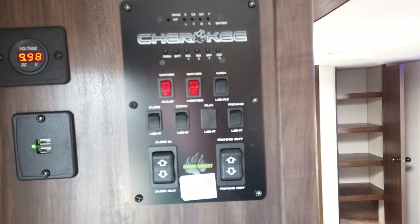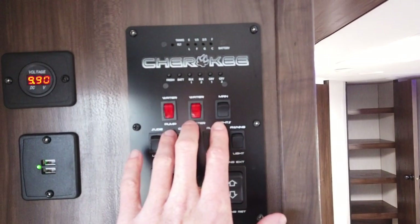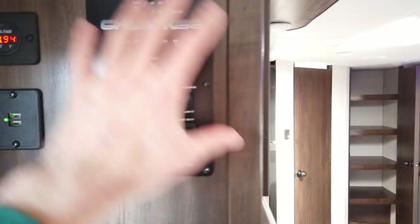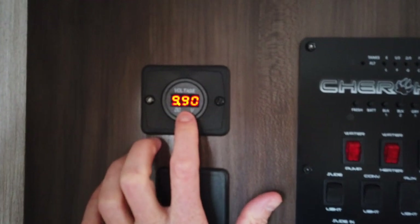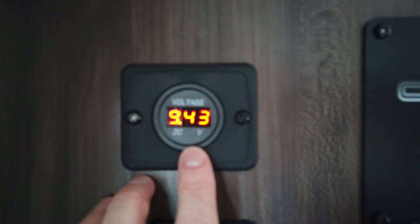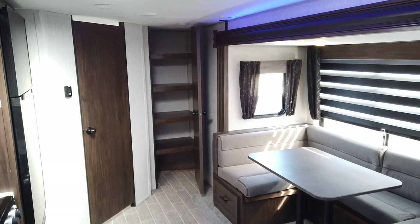This is the Cherokee station — it has all your switches for most of your lights, water heater, slide controls, and awning controls, all neatly done in one area. There's also a USB charging station here, and a volt meter that tells you how much power you have. Right now we're producing almost 10 volts just off solar — really cool. This is the Cherokee 234 DC.